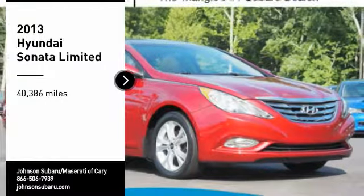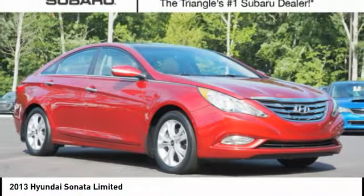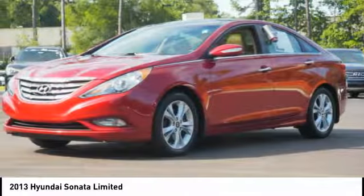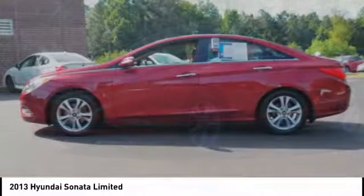Come test drive the 2013 Sonata. The Sonata has a long list of technologically advanced interior features and options that make driving safer, more convenient and much more fun.